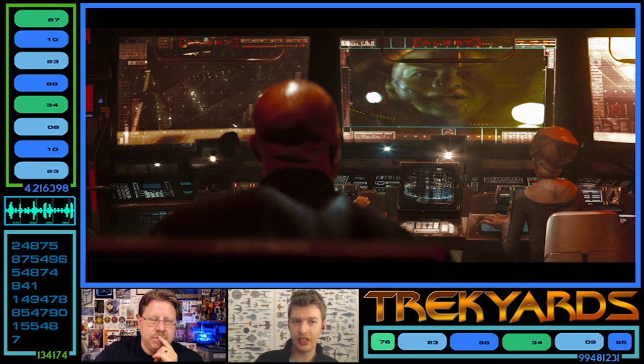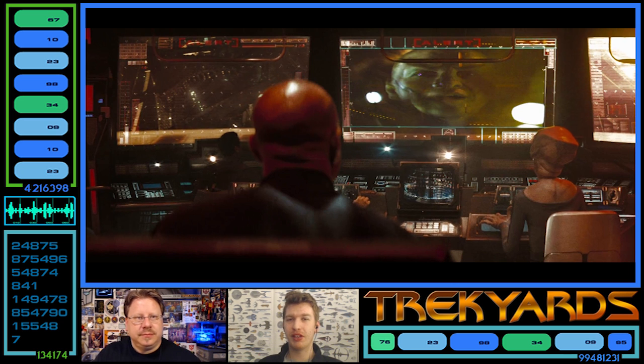You could argue it's more efficient than a view screen because it can be both window and view screen. But in space, with the distances you're talking about, a window is pretty much useless — most ships would be thousands of kilometers away. They're not going to be right up to you every time. And most of the time you spend in a starship is at warp, going between places — so the window is just warp streams all the time.